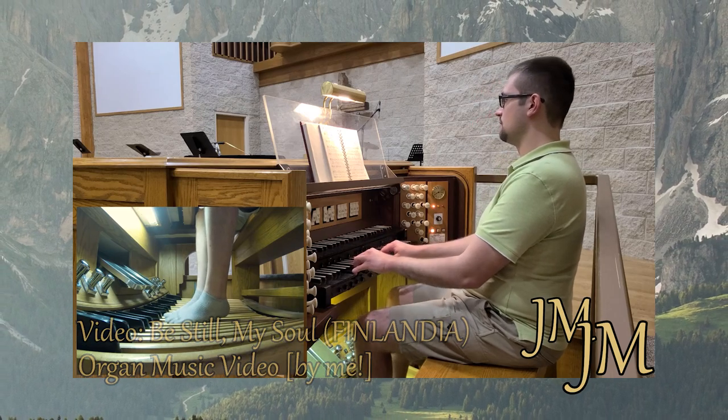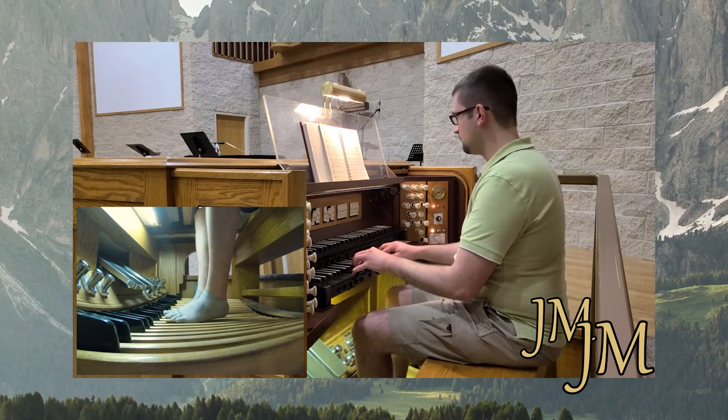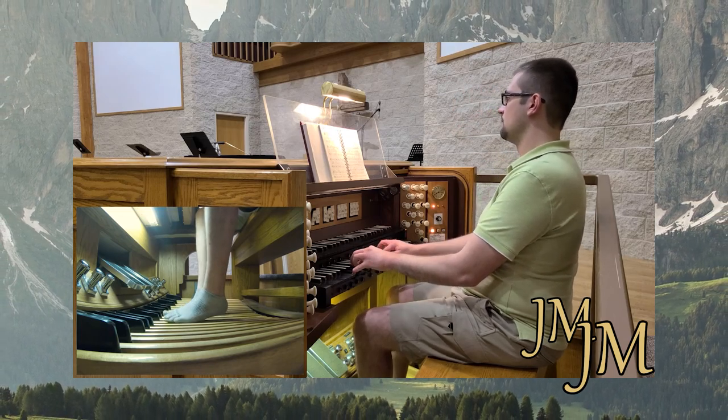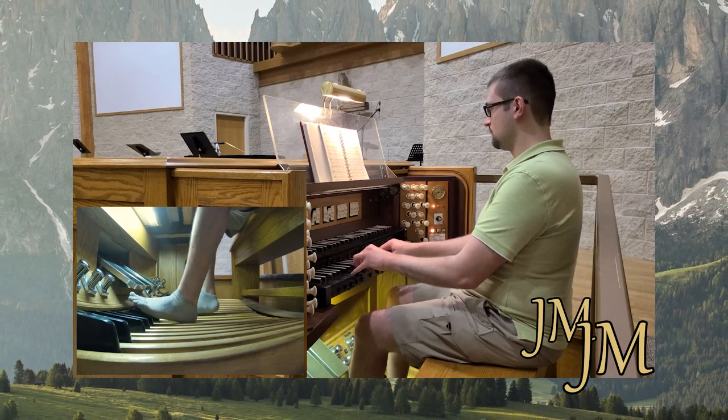I know this isn't an organ cover, though I ask that you please bear with me here. In this video, I'm going to share with you some cool and easy ways to play an organ without stepping into a church or finding a real pipe organ.